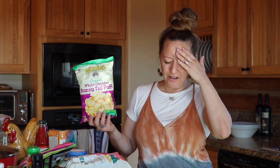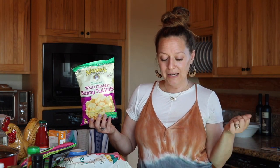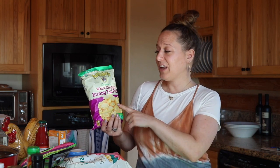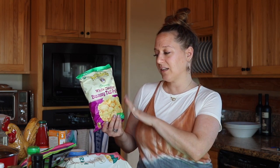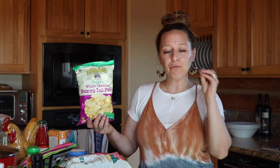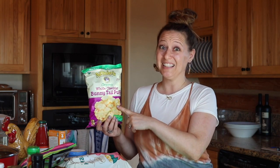On my last Thrive Market order I had gotten some little cheese puffs — the brand escapes me now — that were so delicious that I decided to try the Annie's as well. This is a different brand than what I typically try, but it's kind of like a real-cheese Cheeto. If you've ever had a Cheeto, it tastes nice, but if it were real cheese — that's what these taste like.